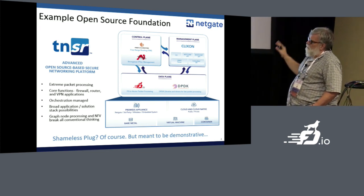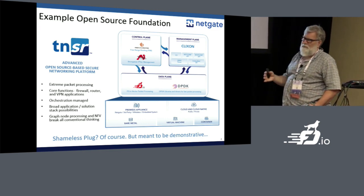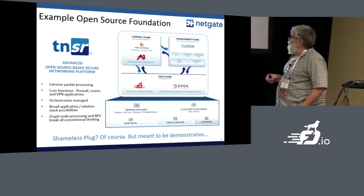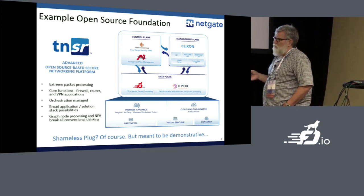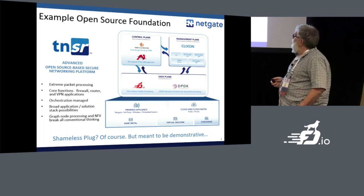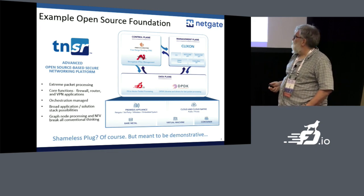At the end of the day, you take all these things, put them together, wrap them with a test suite and some documentation, and you can have something you can sell to somebody so they don't have to integrate it themselves. You get some really fast networking out of it, and the ability to actually orchestrate or manage it from an API or a CLI if you're that old. We've produced some example integrations.